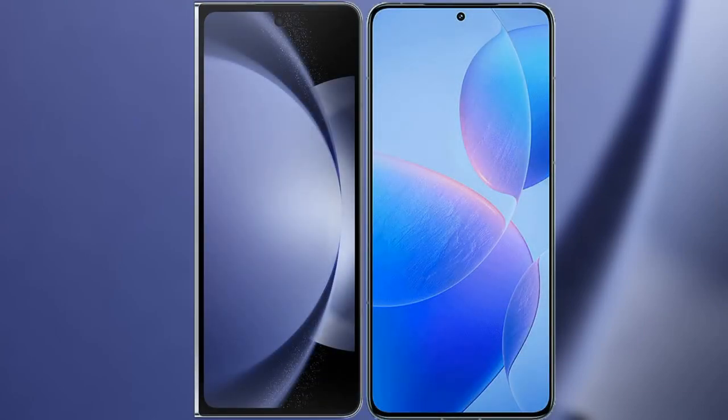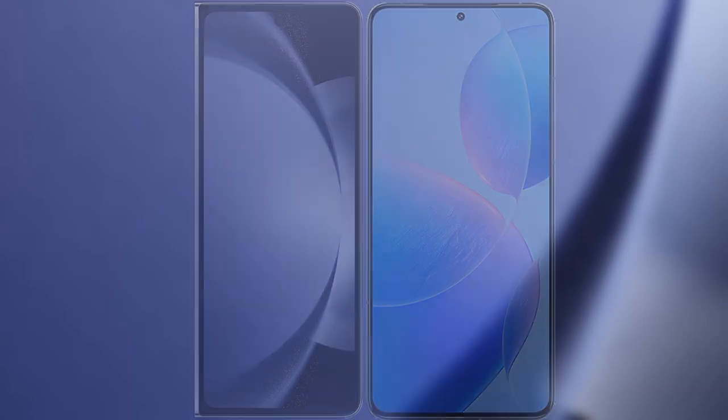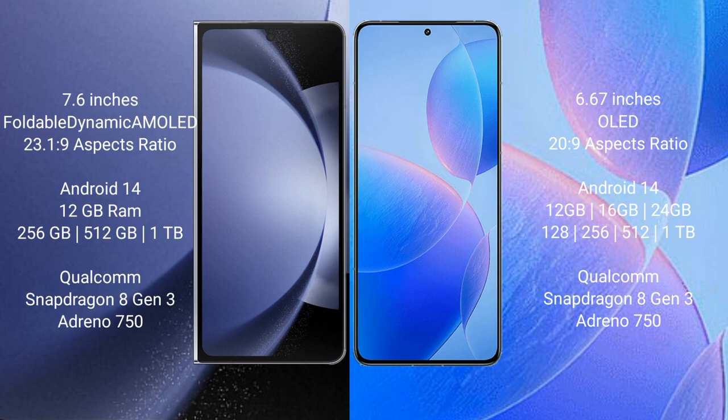I will compare the new Samsung Galaxy Z Fold 6 with Redmi K70 Pro. Samsung Galaxy Z Fold 6 comes with a 7.6-inch foldable dynamic AMOLED display and aspect ratio of 23:9. Redmi K70 Pro has a 6.67-inch OLED display with an aspect ratio of 20:9.